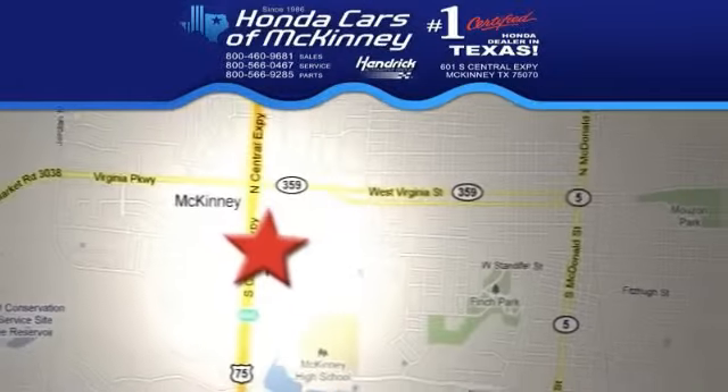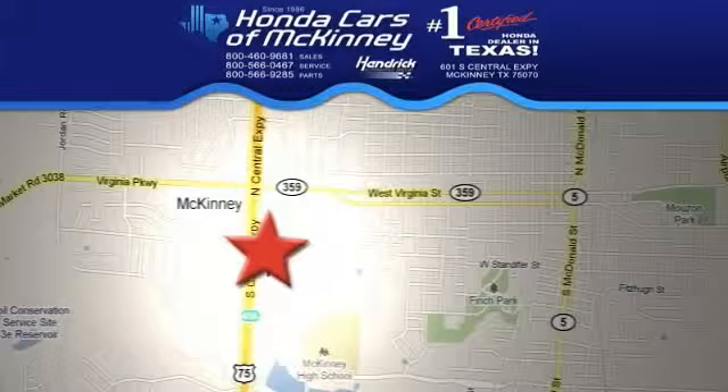Stop in today — we're conveniently located on Highway 75, northbound exit 40A in McKinney.